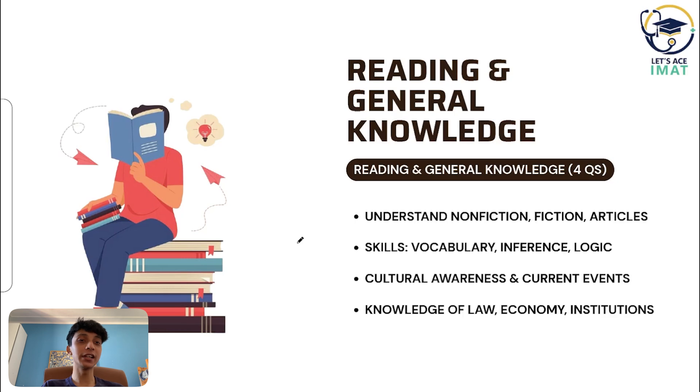For reading skills and general knowledge, from which you will have four questions, the focus is on understanding English texts — nonfiction, fiction, newspaper, whatever you can get. Skills tested include vocabulary, coherence, inference, and orientation in time and space, as well as understanding of institutions, economics, laws, and citizens.